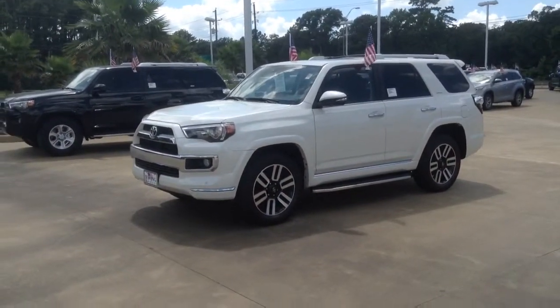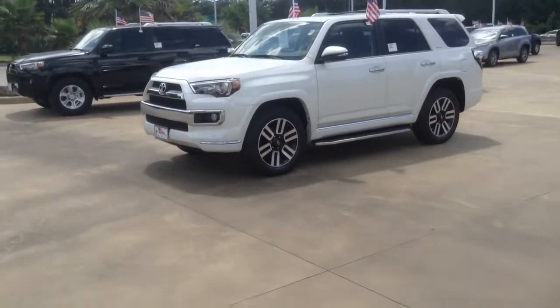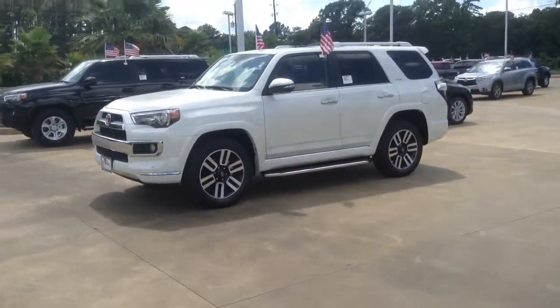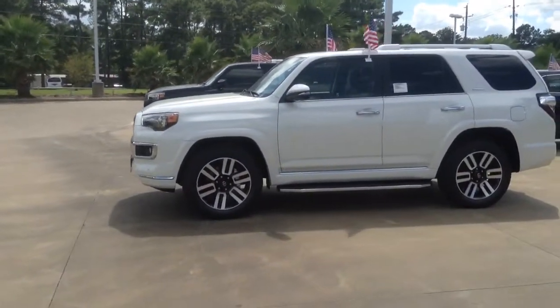Hey everybody, this is Forrest from Loving Toyota here today to talk to you about this beautiful 2015 4Runner. This is a Blizzard Pearl with a black interior, and as you can see, this is a Limited trim level.